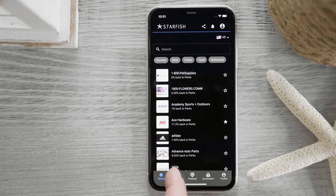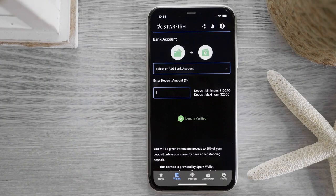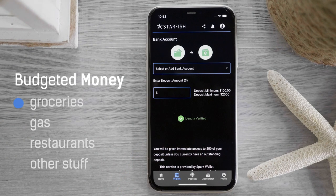Here's how it works. Just open Starfish and simply make a deposit into your Starfish e-wallet — only the money you've budgeted or plan on spending that month on groceries, gas, restaurants, and other stuff.